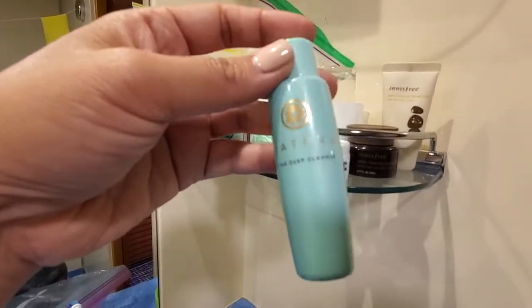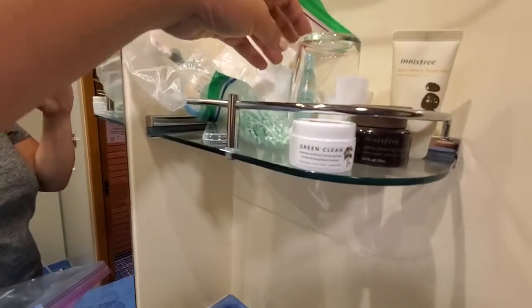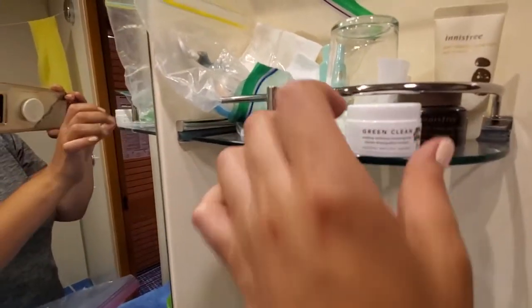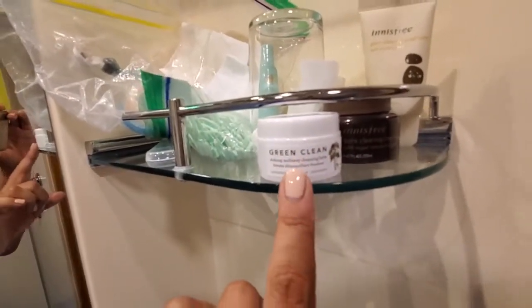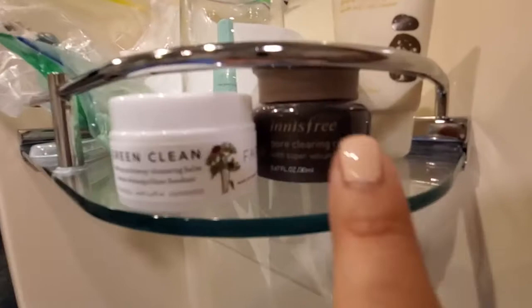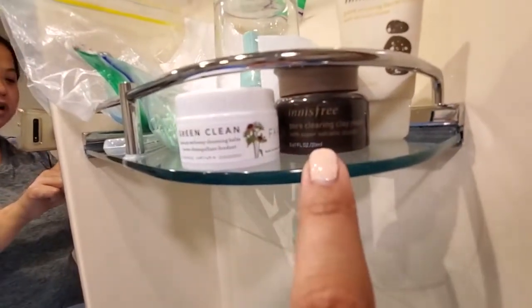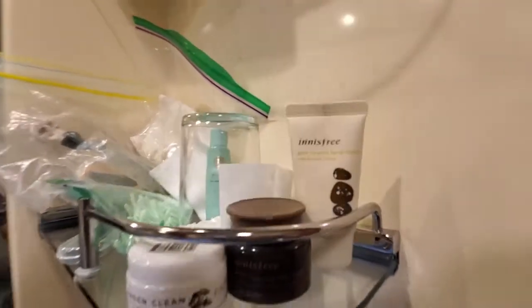I have also enjoyed using this Tatcha deep cleanser. I really, really like that. And another thing to remove my makeup is this Pharmacy Green Clean — also enjoy this. I use this just to take off my eye makeup. Then we have the Innisfree Pore Clearing Clay Mask. I've used that a couple of times. And in the same set came this Facial Foam Cleanser.